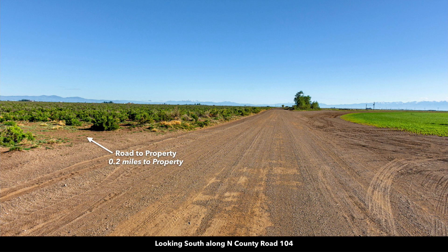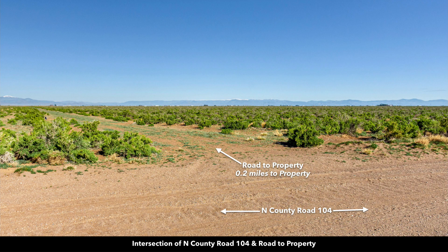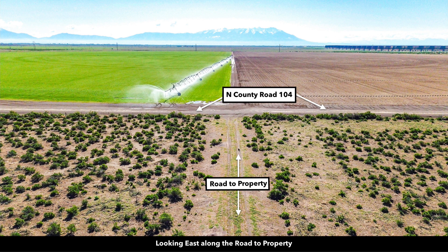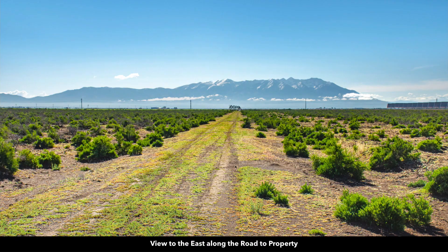This is the road to the property that intersects with North County Road 104. We are looking down the road to the property — it's only 0.2 miles from this intersection. Here you can see an aerial image looking to the east. There's Mount Lindsay in the background, North County Road 104, and then the road to the property. This is a ground image looking that same direction east along the road to the property.